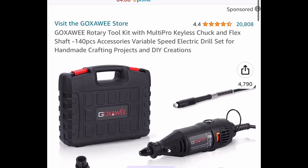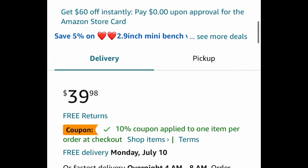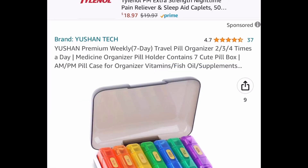Here we have this rotary tool kit — this is great for crafting and has great reviews. It's currently priced at $39.98, but with the code and coupon, get it for $19.99.